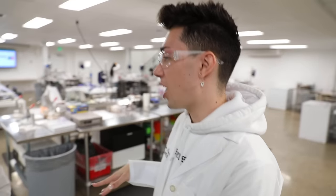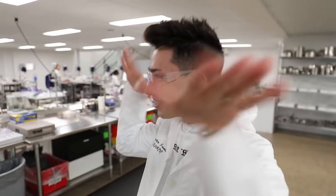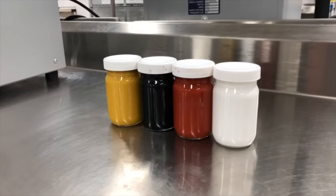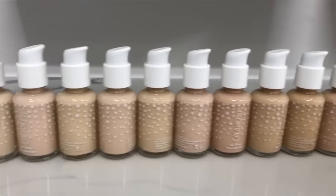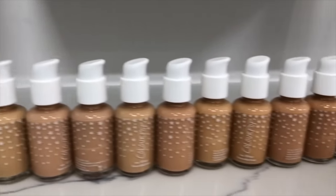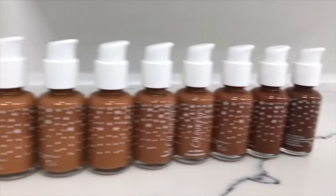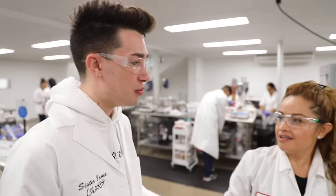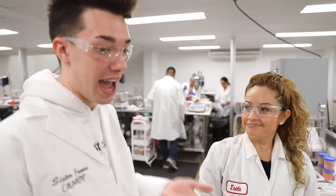I think we should go in the same order as my normal routine, so I usually start with foundation. Foundation is pretty much four different pigments — we have white, black, red, and yellow. Colourpop has one of the biggest shade ranges in foundation ever because we want to cover every single skin tone out there, every single shade for every single person. When it's all done in-house, you're watching the entire process go down, so you get to actually make it happen.